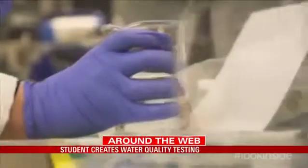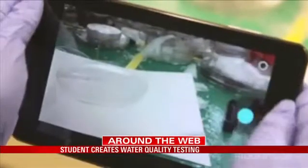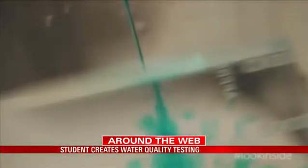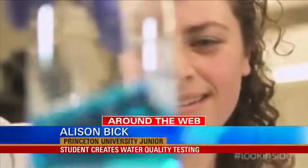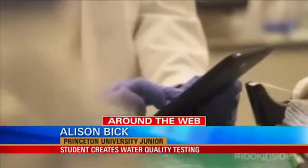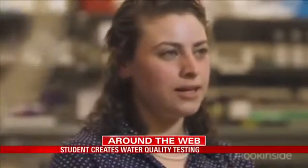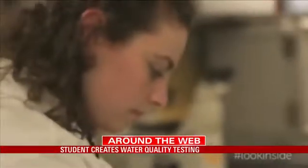She explains how it works: "I wrote an application where you take a picture of water either exposed to fluorescent light or in a certain device mixed with chemicals. And I use a very basic programming language called C Sharp. As long as your phone has a camera on it and this application, you can test the water."